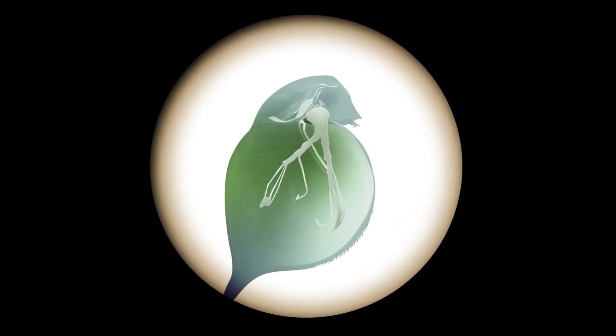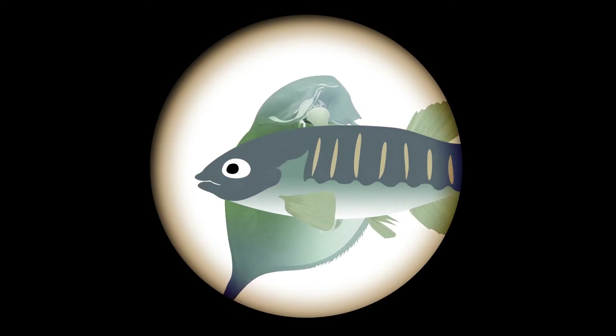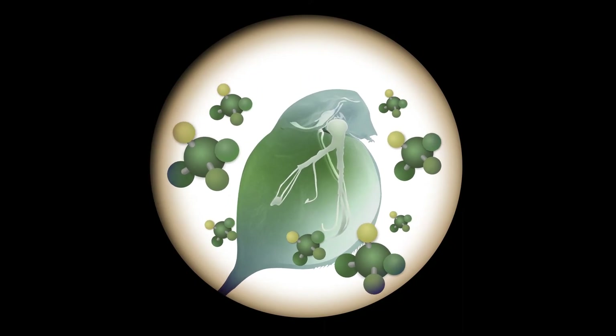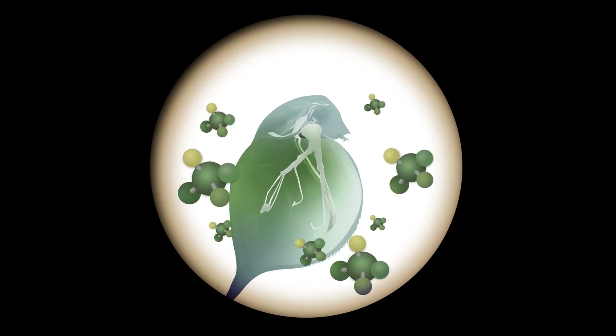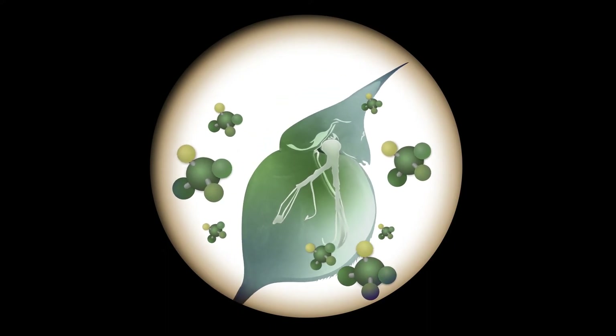Looking beyond genes alone turned out to be right. A striking example of epigenetic inheritance can be found among tiny freshwater crustaceans called Daphnia. Daphnia's predators, such as small fish, release chemicals called caromones into the water. Daphnia senses these molecules and can actually grow helmets in response, making it harder for predators to swallow them.